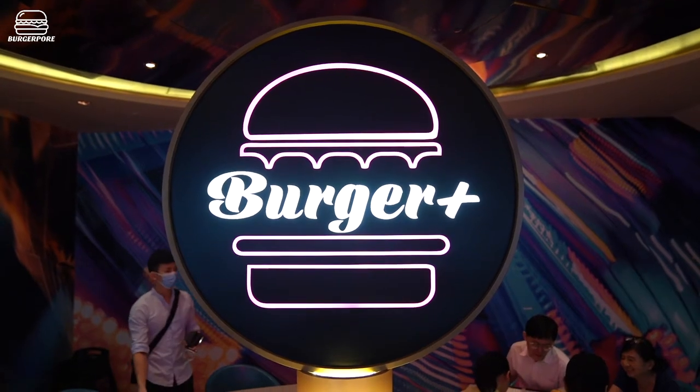I first started noticing this about a year ago — there was this bright neon burger sign that started appearing everywhere. It was pretty good marketing actually. I had no idea what the burger chain was, it just kept popping up in lots of different advertising.